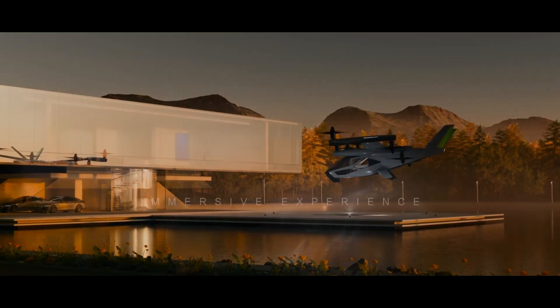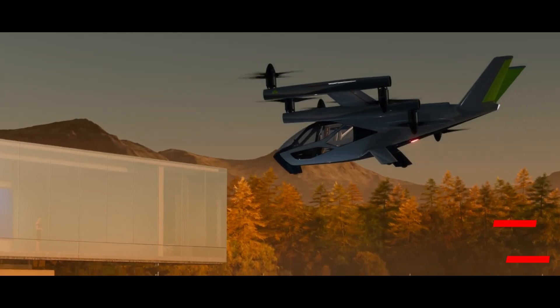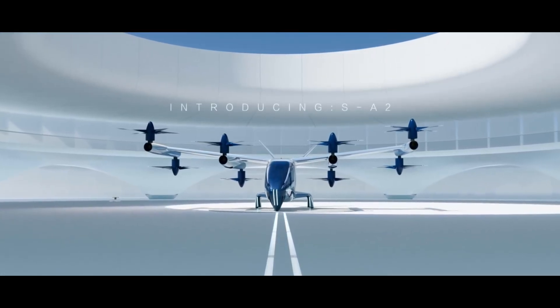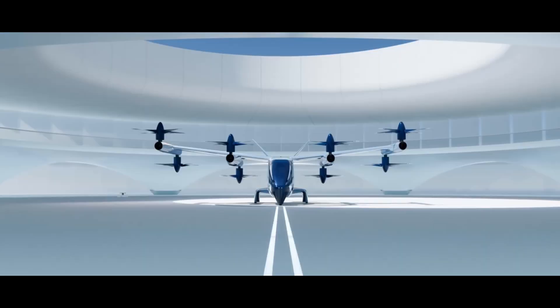Expected to hit the market by 2028, the SA-2 is estimated to cost around $1.5 million. Combining cutting-edge technology with practicality, the SA-2 sets a new benchmark in advanced air mobility and eco-friendly transportation.